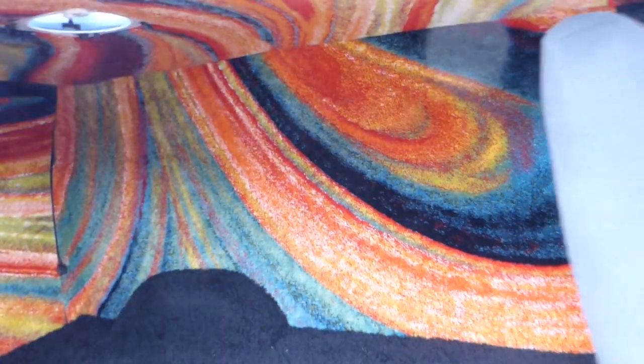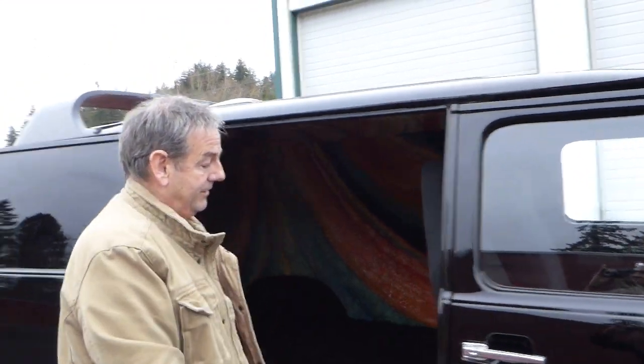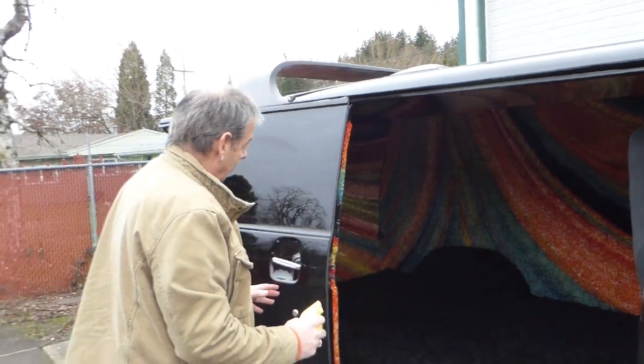You can make a bed back here if you want, make it a surfer van, put a little fridge in — which I also mentioned in the text ad. This was done by a very professional shop here in Salem, and they did a very fine job on the upholstery.